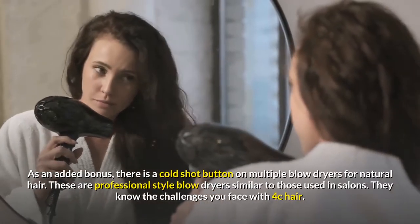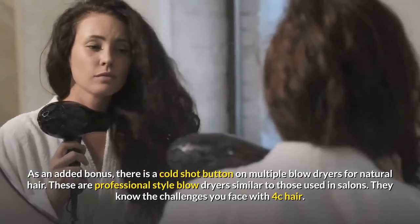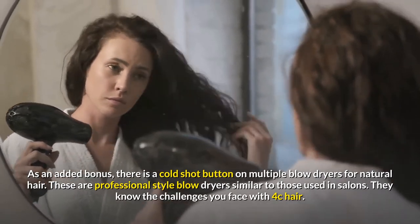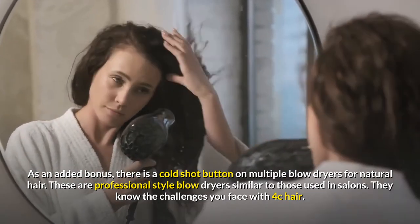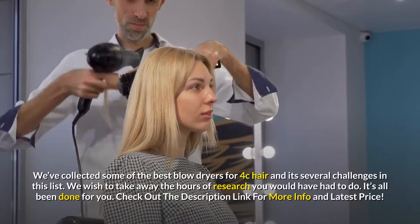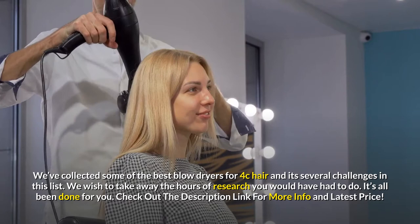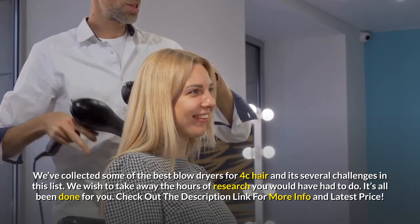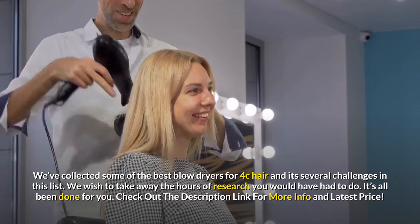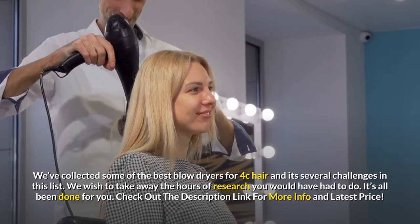As an added bonus, there is a cold shot button on multiple blow dryers for natural hair. These are professional-style blow dryers similar to those used in salons — they know the challenges you face with 4c hair. We've collected some of the best blow dryers for 4c hair to address its several challenges. Check out the description link for more info and latest price.